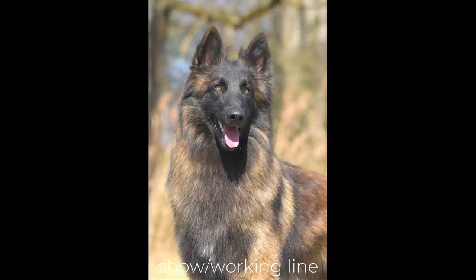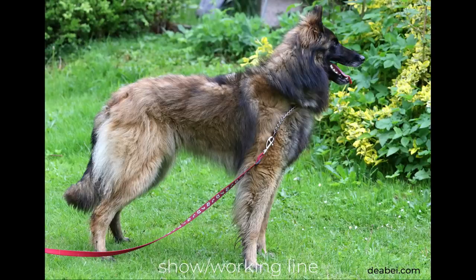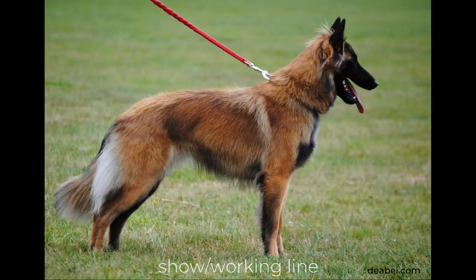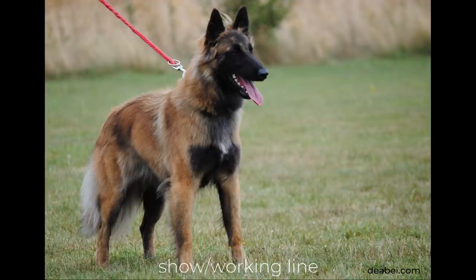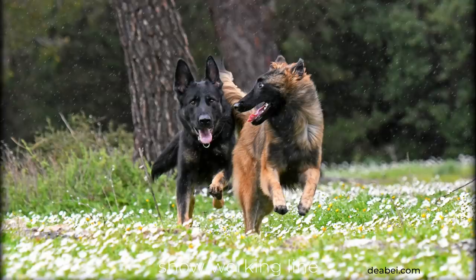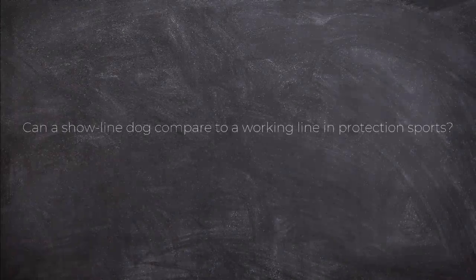However, Beata says crossing both lines provides a great chance to improve the exterior, resistance, and health of the show lines. Not every working dog is suitable for breeding with a show dog and vice versa. You need to know the lines of both — a strengthened exterior from inbreeding or strong show lines, and absolute character stability with 100% natural social behavior in the working line. In the first generation, Beata has had very good experience: results are dogs much stronger in character than the show line parent and far more beautiful than the working line parent.